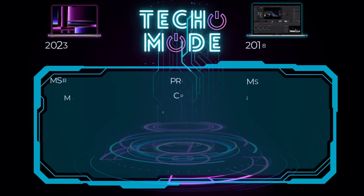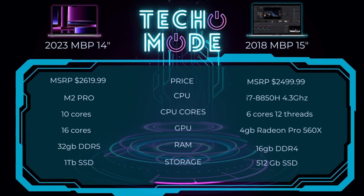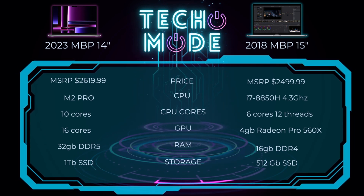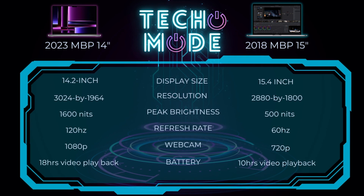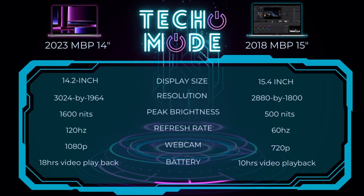Comparing them on paper: price-wise you're looking at $2,619 versus $2,500. M2 Pro chip versus an i7-8850H. 10 cores versus 6 cores/12 threads. 16-core GPU versus a 4GB Radeon Pro 560X. 32GB of DDR5 RAM versus 16GB of DDR4. 1TB SSD versus 512GB SSD. A 1080p webcam versus a 720p webcam. Battery gives about 18 hours of video playback versus 10 hours.